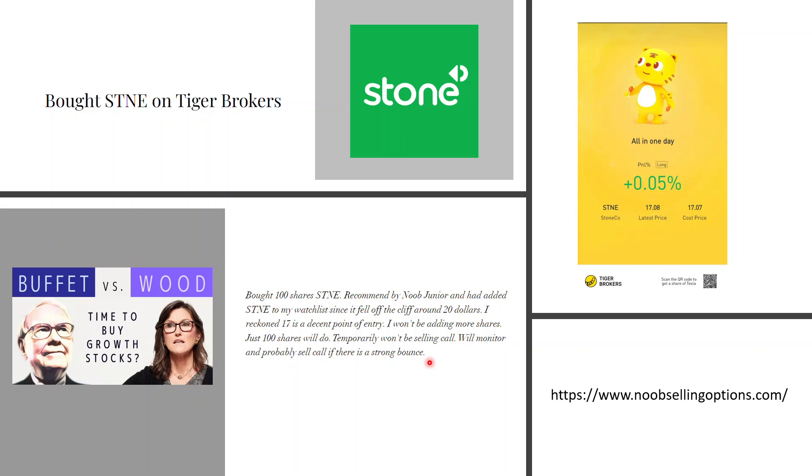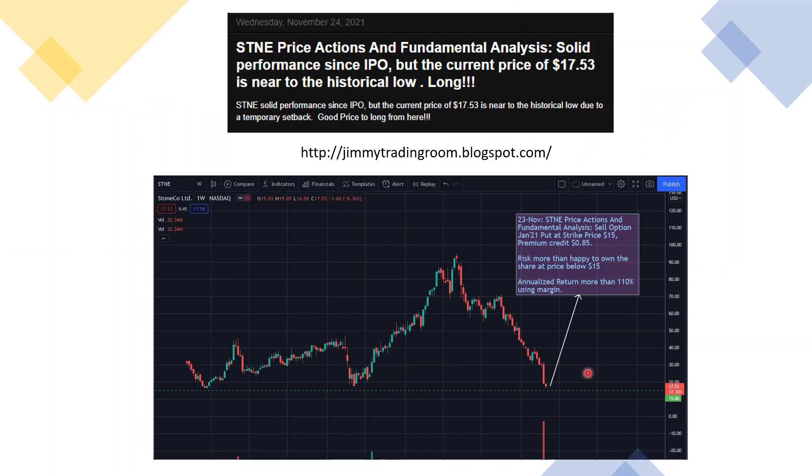If the market reverses, things can move really quickly. This is really an investment, not something for my options trading account — this is on Tiger Brokerage. I'll just leave it there unless there's a very strong boss and I'd put a covered call at some very high strike that's unlikely to be hit. I don't want to lose the shares. Coincidentally, another friend with a blog — Jimmy Trading Room on Blogspot — also recommended this stock independently; we had no communication prior to both our postings. He's more of a technical analyst to balance the fundamentals.